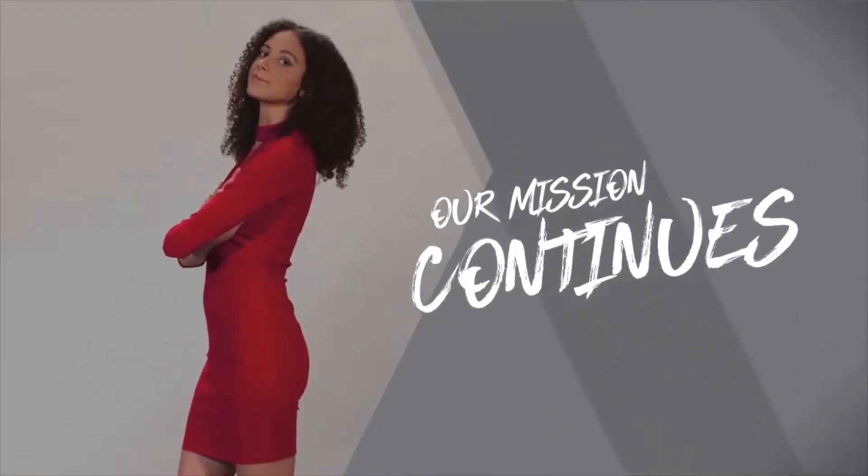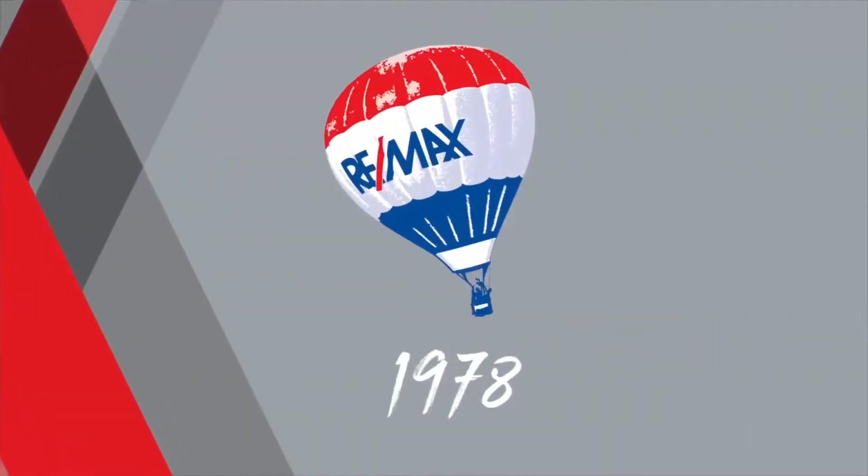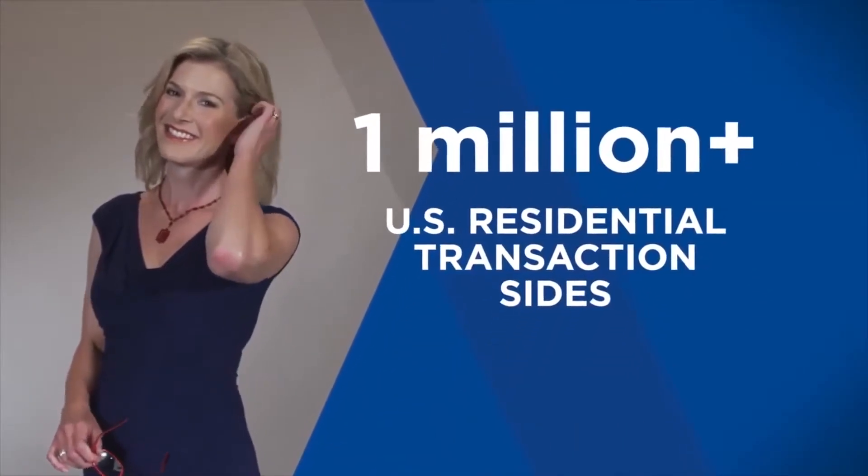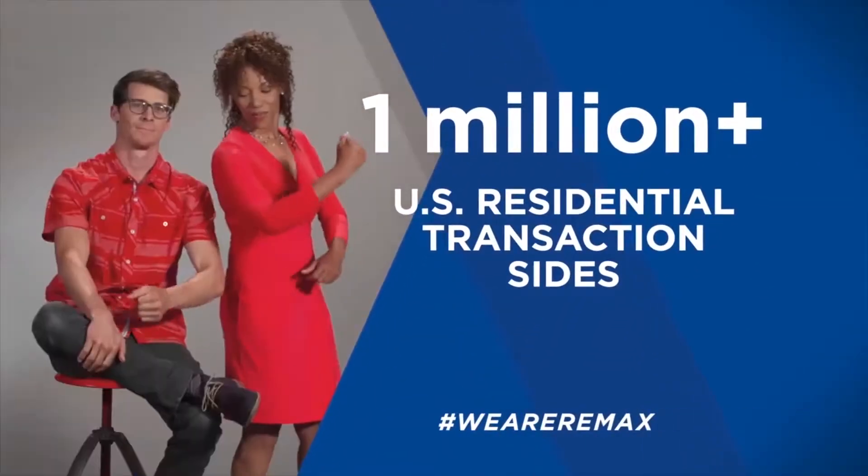RE-MAX Estate Agents in East London is part of the world's largest real estate network. This is what our clients tell us, and we would love to share their feedback.